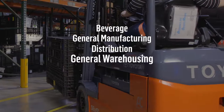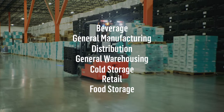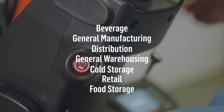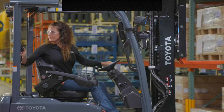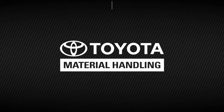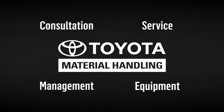The Toyota 3-wheel electric forklift: more throughput, more uptime, low cost of ownership, operator protections. The 3-wheel electric forklift made with you in mind. Toyota Material Handling — your leading source for consultation, service, management, and equipment.